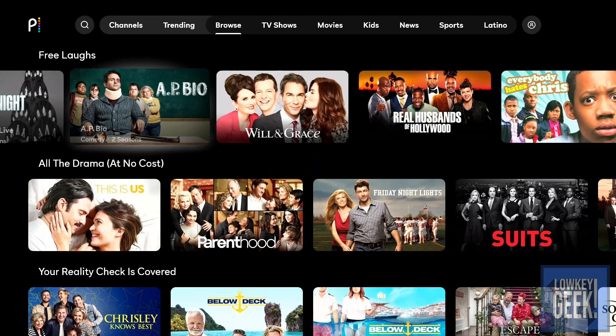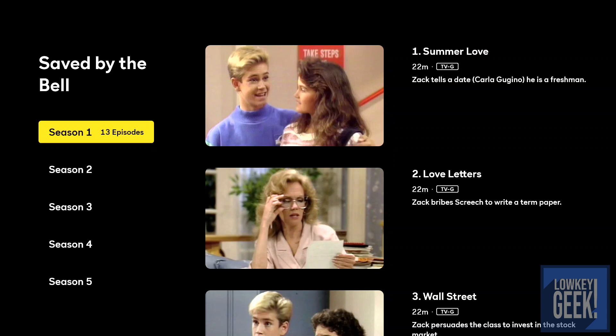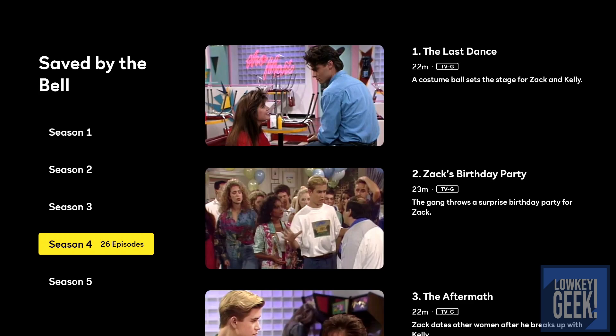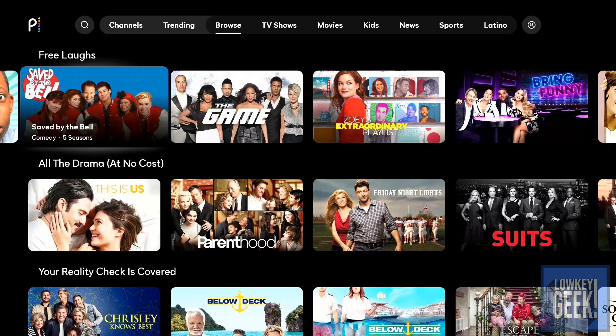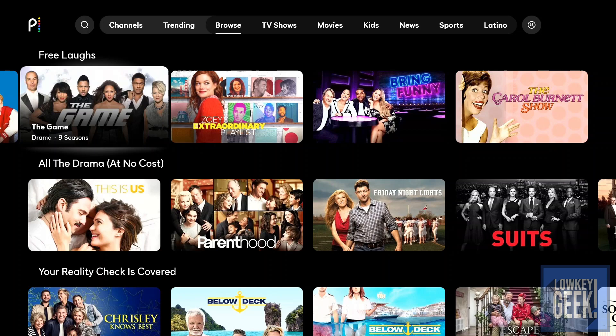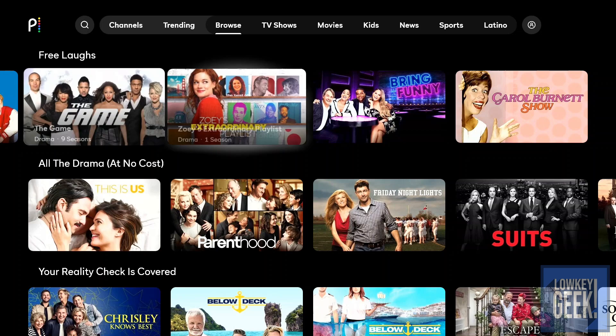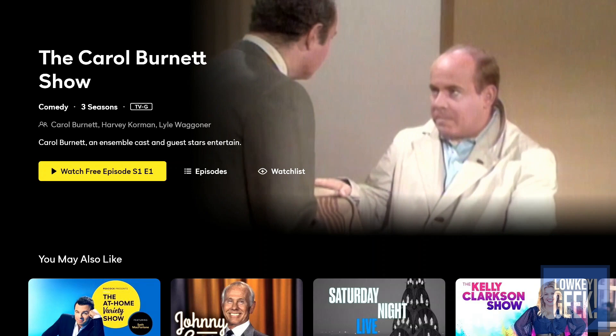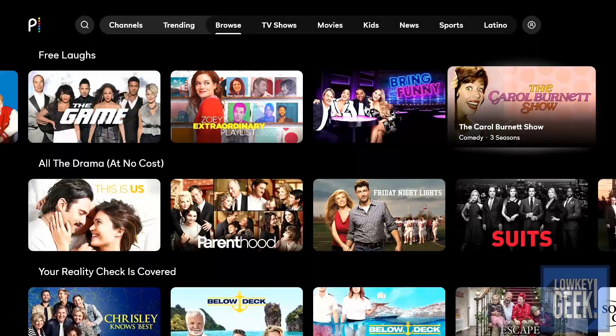The next section they call 'Free Laughs' — all your comedy series. You have the original Saved by the Bell, which is awesome if you were the right age in the late 80s and 90s — this was a staple every weekend. They have all five seasons available. Moving on, there's Zoe's Extraordinary Playlist, which is popular right now, and three seasons of the original Carol Burnett Show, which I was able to watch in reruns growing up — really funny stuff.